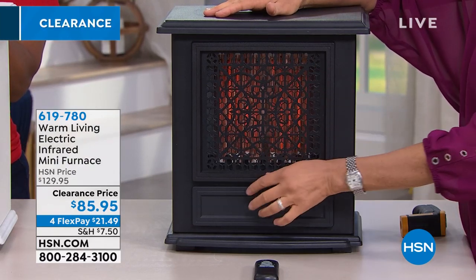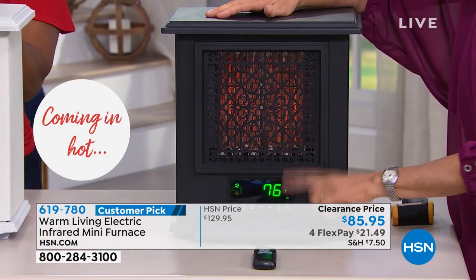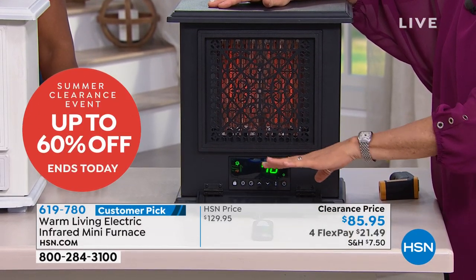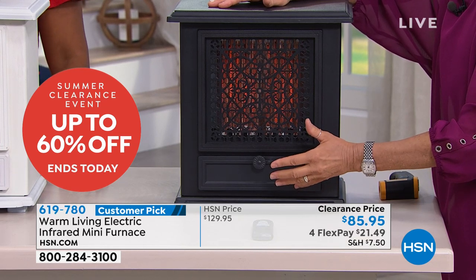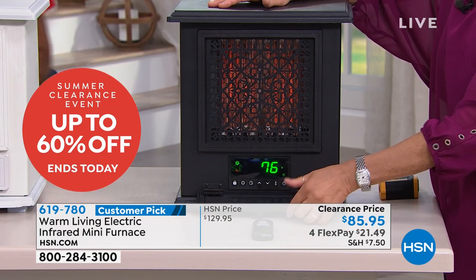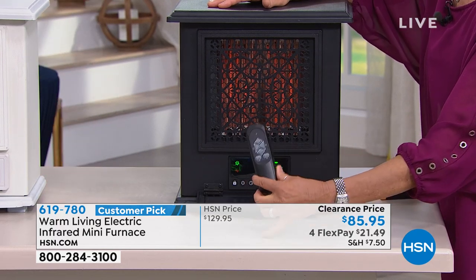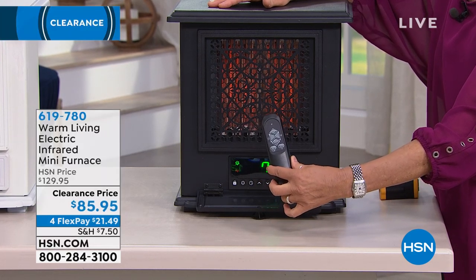The wonderful thing about this is that your controls can be hidden. At nighttime, you set it and then you can put it away — great if you're light sensitive. And this little remote means you don't have to get off your seat, your chair, or your bed.